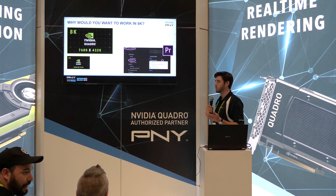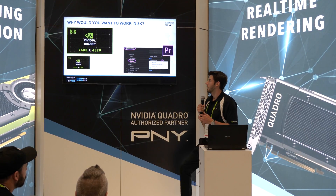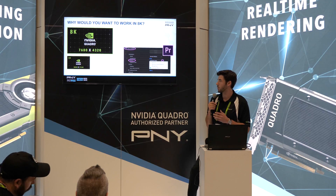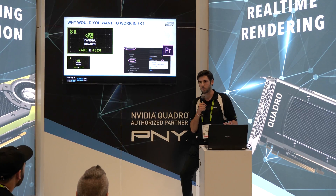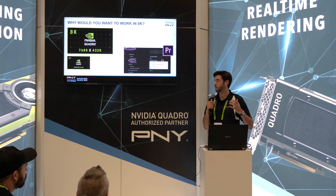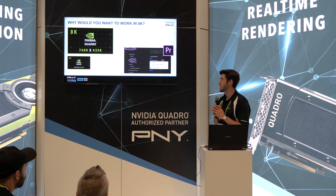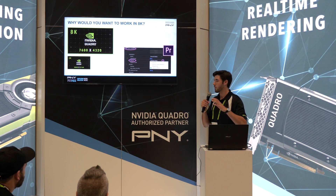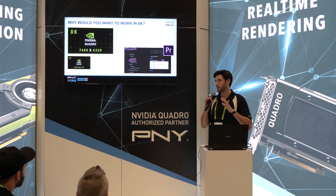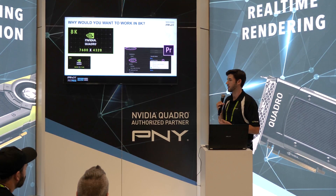So the big question: why would you want to work in 8K? It's a very expensive workflow. But 8K is 7680 pixels by 4320, while 4K is only 3840 by 2160. You have a lot more information and colors in this 7680 by 4320 image, which gives you a lot of room to crop your image and resize it however you want. Meanwhile in 4K, you have less information, less colors, and less room to work with.